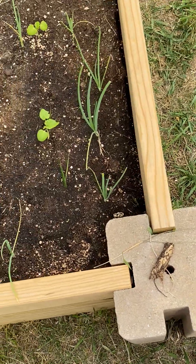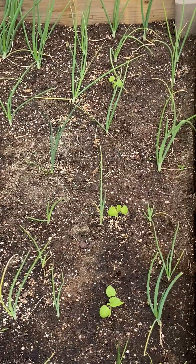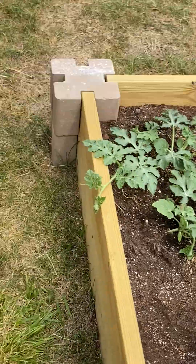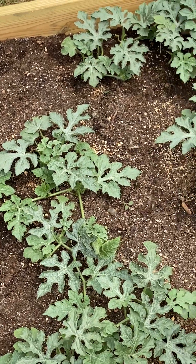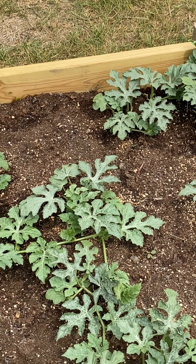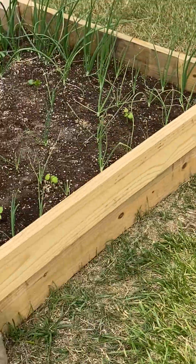Here are onions - looks like something's been gnawing off the top of them, but not bothering the others. More onions planted from seeds way back when. It's funny how certain areas of a bed grow better than others - or it could be positional. This is a bunch of watermelon plants getting bigger, but they're probably too close together. I don't know what I'm going to do - let them spill out of the bed, or put some landscape fabric around the outside to let them grow on.